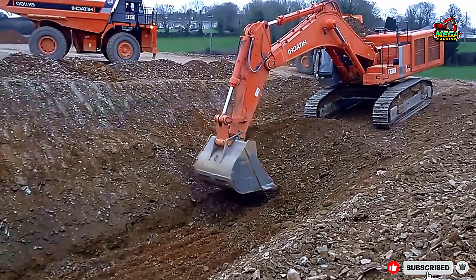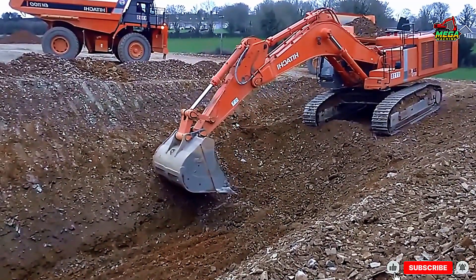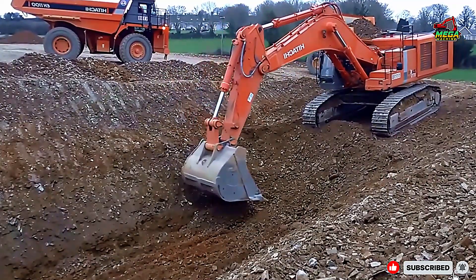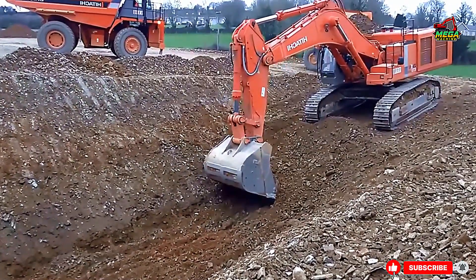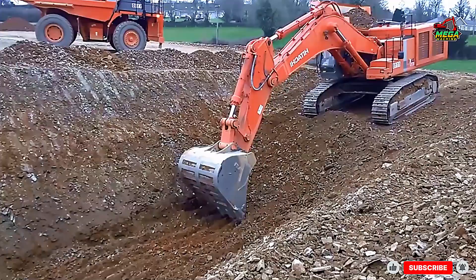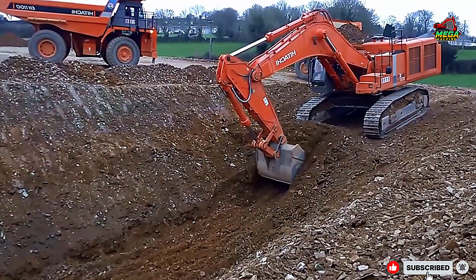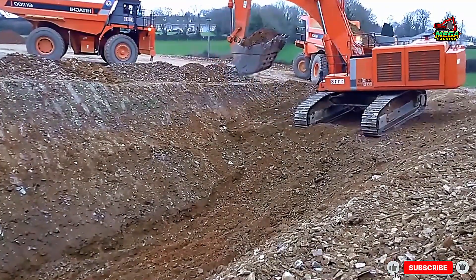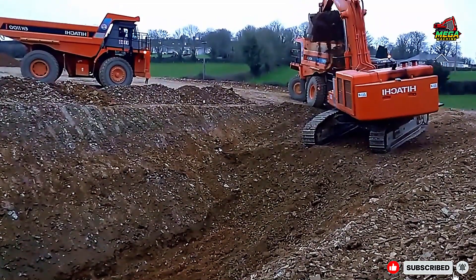Thank you for joining us at this road construction site. If you enjoyed this video and learned something new about heavy machinery, don't forget to like, share, and leave your comments. And of course, subscribe for more educational, emotional, and powerful stories from the world of construction and mining. Thank you.